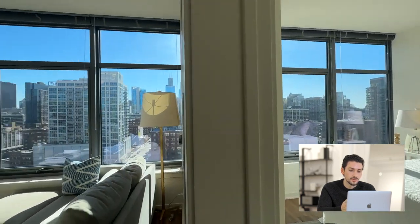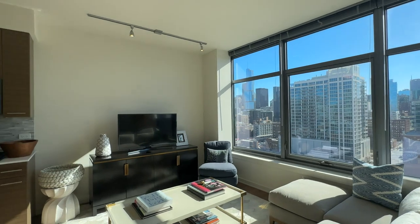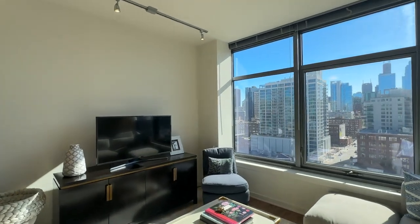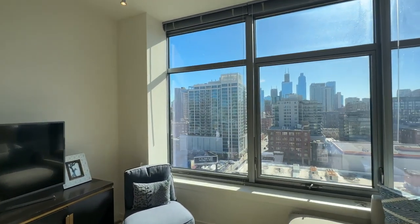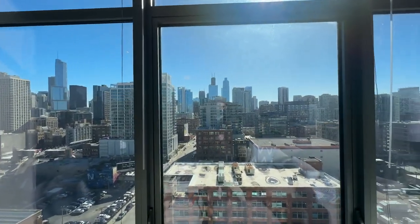And your living room also has that same view — it's super spacious too. Thanks for watching. If you're interested in scheduling a tour or need help with your apartment search, feel free to visit the link in our description.